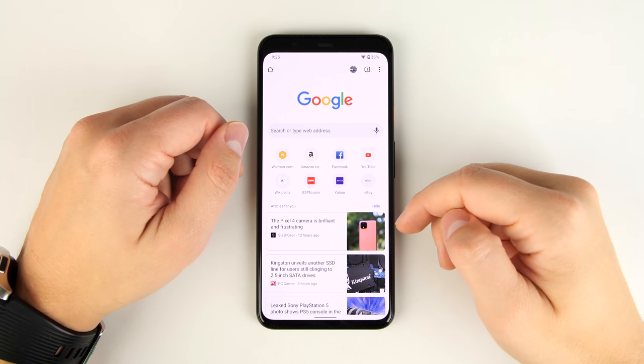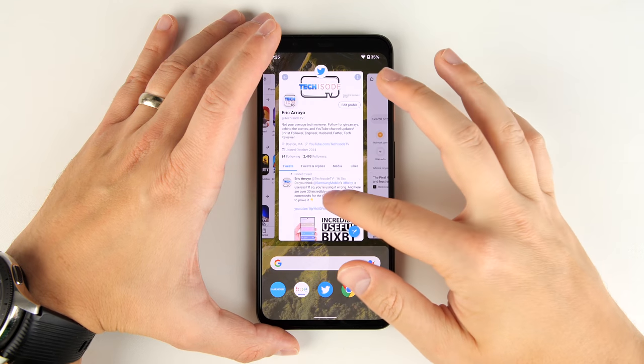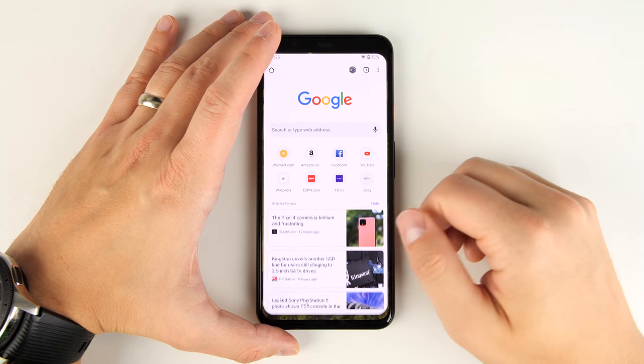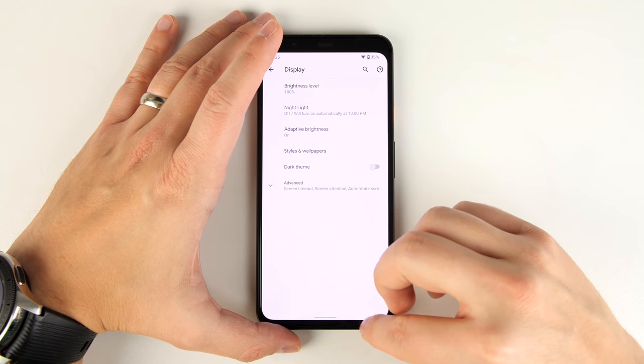You probably already knew about this one, but I'm including it just in case. Instead of swiping up and holding for a second and swiping through to find all your recent applications, you can just swipe across the bottom to switch through all your applications — just like on an iPhone.